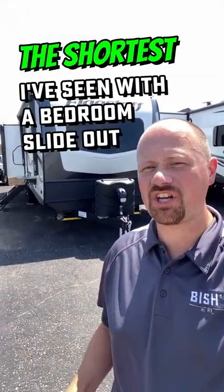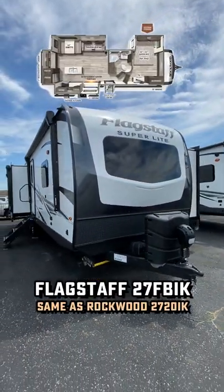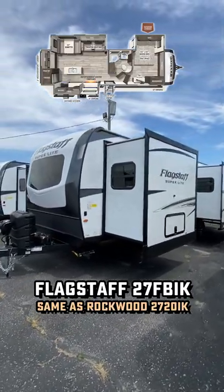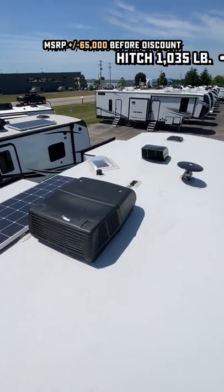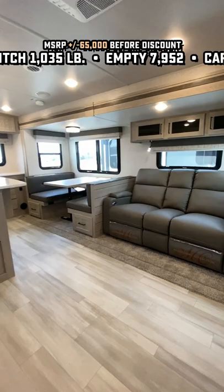Hey Josh, I love the 2670 Grand Design Imagine, but I wish it had a bedslide. Do you know of anything like that? Well, people who don't ask — I basically have two, since Rockwood and Flagstaff are the exact same thing and they make all the same models. This thing right here at 33 feet and change tip to tail is the shortest bedslide travel trailer I've ever seen with opposing living room super slides.